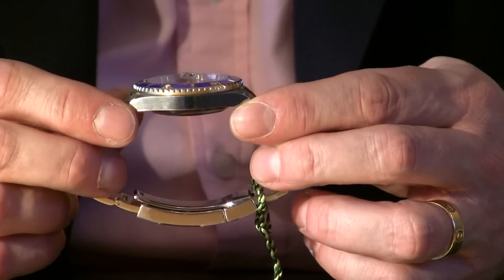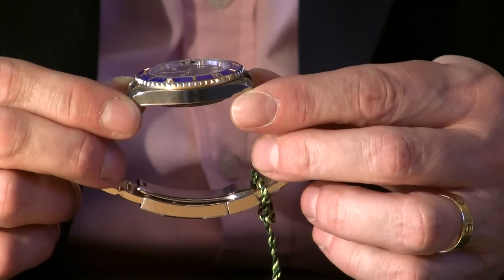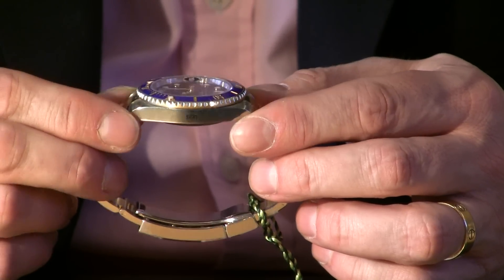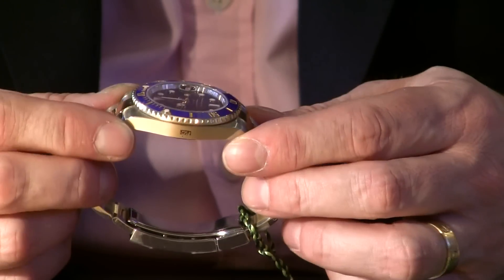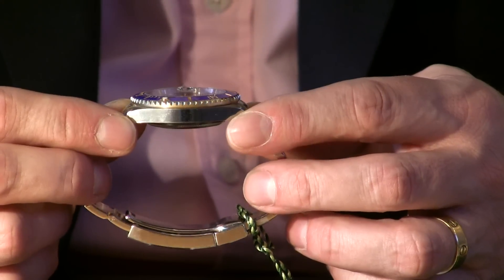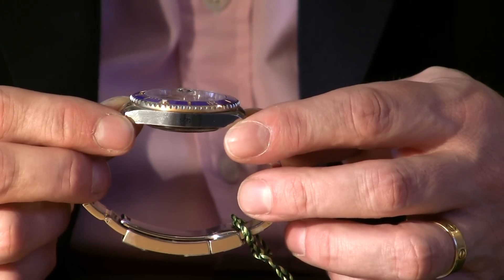You can probably see on the side there a small square — that's actually one of the protective stickers, which includes Rolex's barcode. The stickers are over the case and throughout the bracelet as well, so the lucky person that buys this watch is going to have the pleasure of peeling all the stickers off.